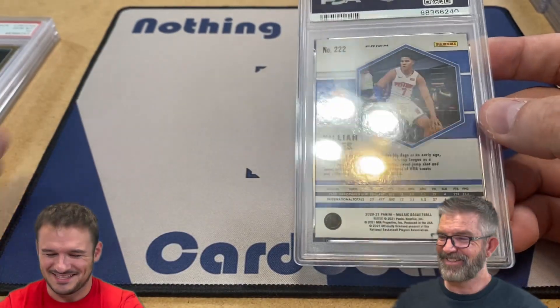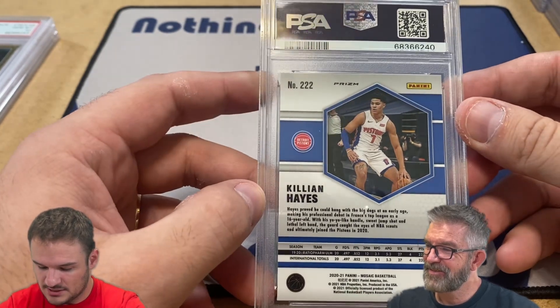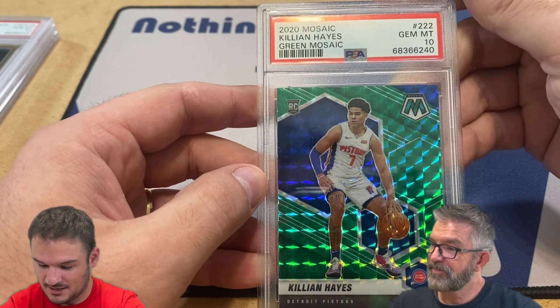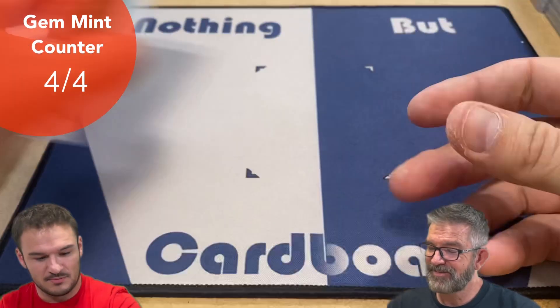So we have a few basketball cards from last year. This first one is a Killian Hayes Mosaic green prism - and a 10! Man, you're on a roll, on a roll. Very nice - green Mosaic.